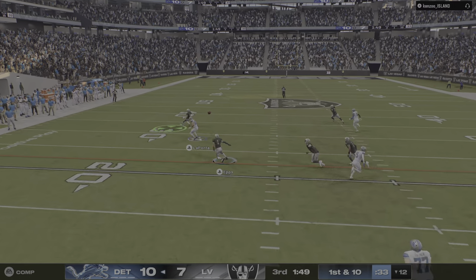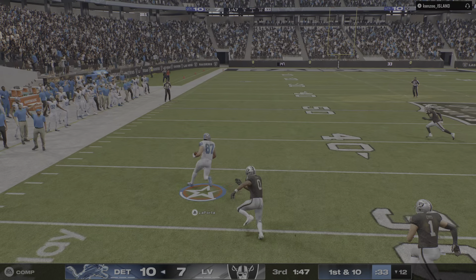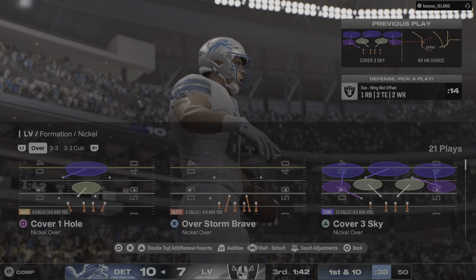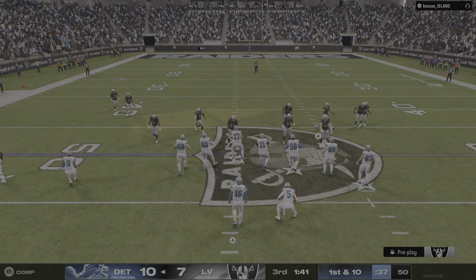Mike, when that ball was thrown, me and you are sitting here saying, that's a touchdown. And instead, they forced a turnover and now their offense is back on the field. And a big strike for good yardage there, all the way up to midfield. A fresh set of downs to work with. It is first down and ten.